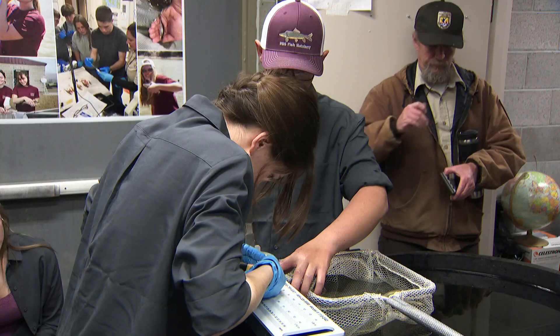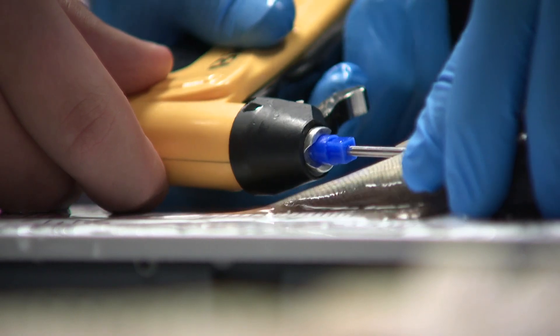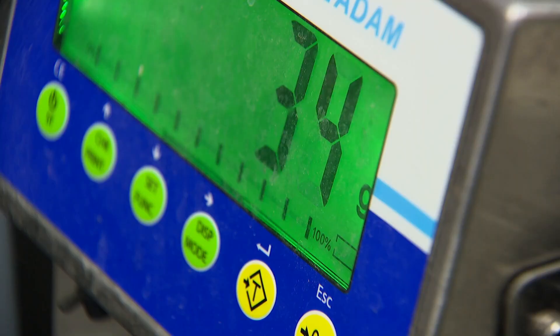US Fish and Wildlife keep a close eye on the hatchery's work. Today they're tagging the fish with transponders, helping them track these fish long after they've left their tanks. These fish can live to be 40 years old, which is a really long time for a fish.